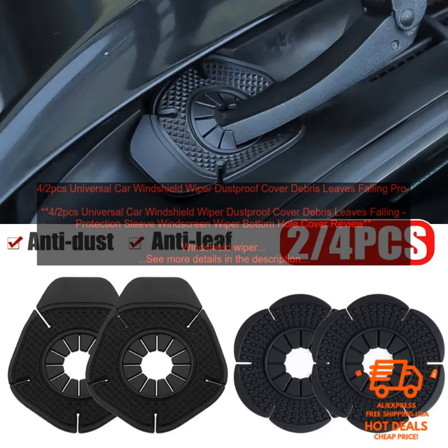A windshield wiper dustproof cover can help to keep your wipers clean and free of debris, which can improve your visibility and safety. These covers are made of a durable material that is resistant to water and dirt. They fit snugly over the bottom of your windshield wipers, preventing dirt and debris from getting inside.